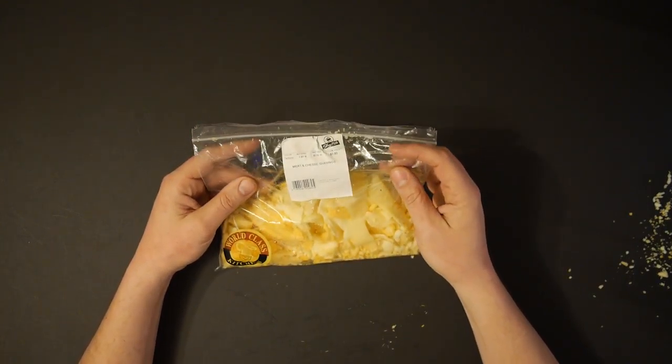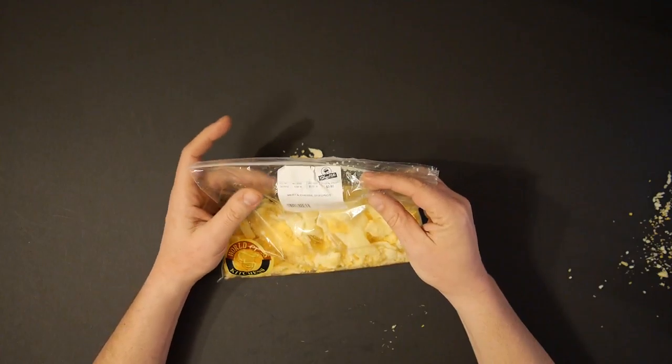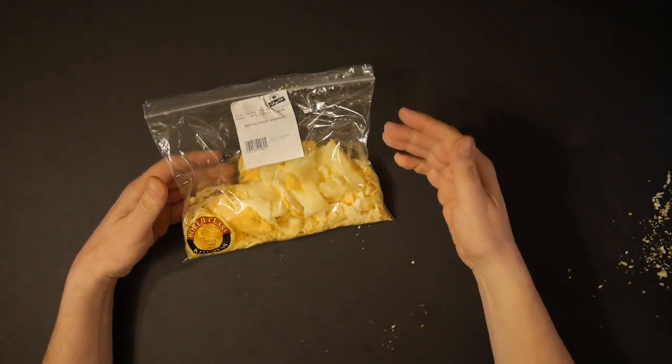What I want to explain today is a little tip, a little tactic. It's about these meat and cheese shavings. See that — meat and cheese shavings. 79 cents a pound.